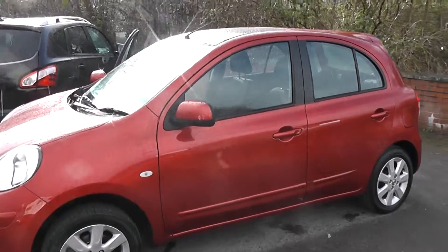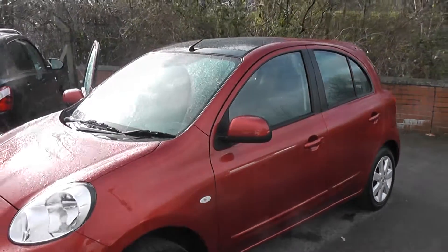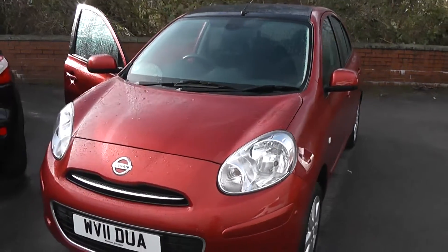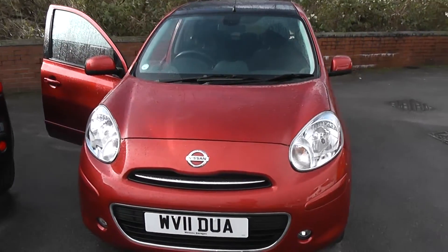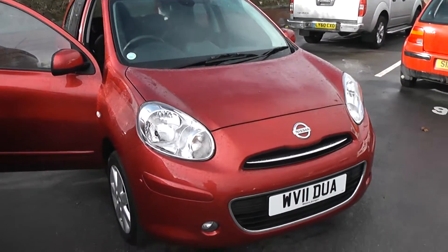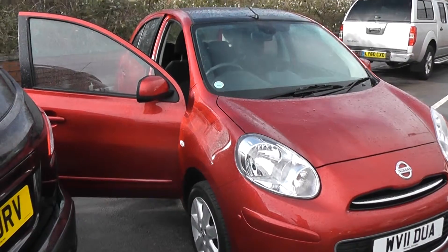Welcome to Ossex Garages on Pennywell Road in Bristol. Here we have the Nissan Micra Tecna. This is a five-door hatchback registered in March 2011 with a 1.2-litre petrol engine, five-speed manual transmission, and comes in a colour called Shiraz Red.